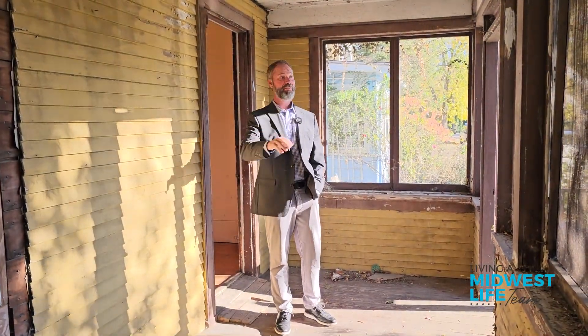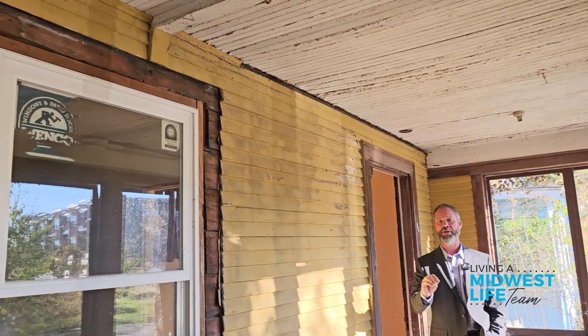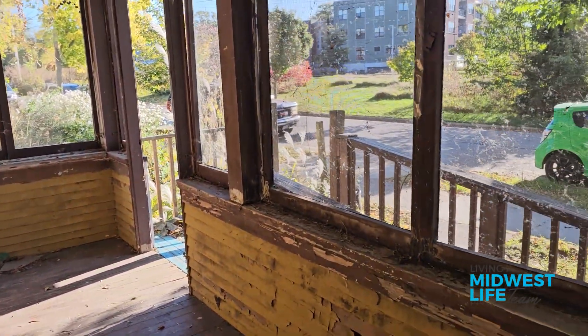We're just getting inside the house here. We've got a great screen porch here. Looks like it needs a little bit of work, but once we get it done, it's really gonna be beautiful. We've got some new windows. We're gonna go inside and see the rest of the house.